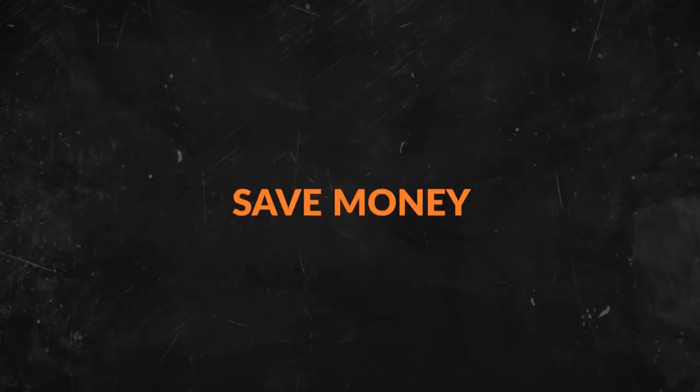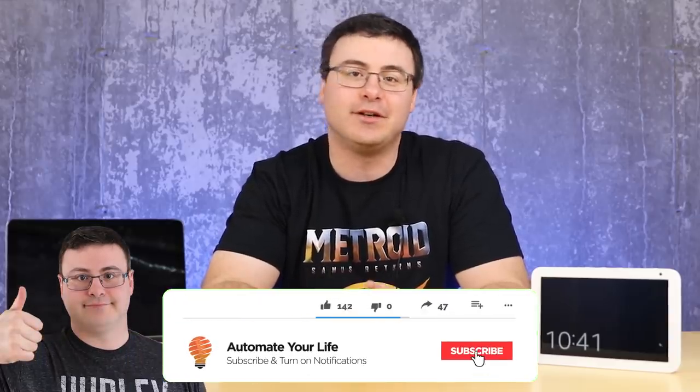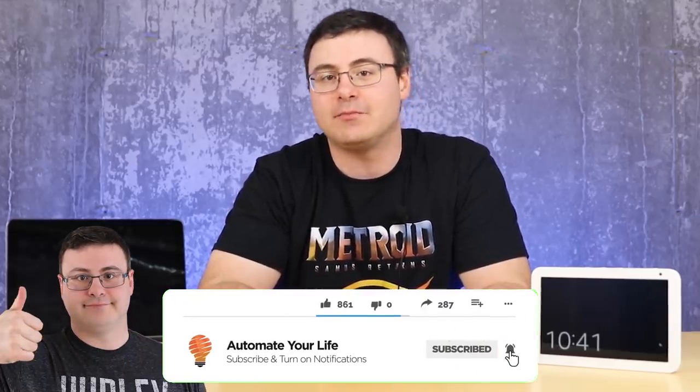Usually when I talk about Amazon, their voice assistant and their smart home products, I'm bringing you just a few new products and a ton of new features. Today we're going to flip that on its head. Hello automators, thanks for tuning in again. I'm Brian from Automate Your Life and today I'm going to take the frustration out of automation by keeping you up to date with Amazon's voice assistant and their entire suite of smart home products.